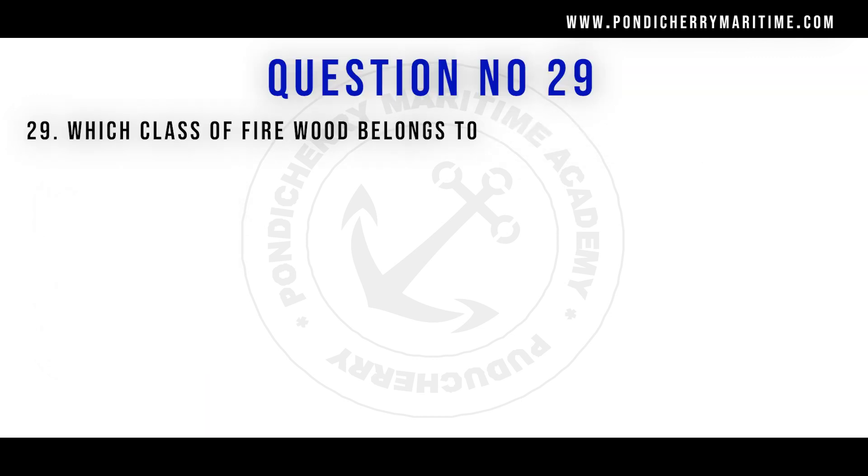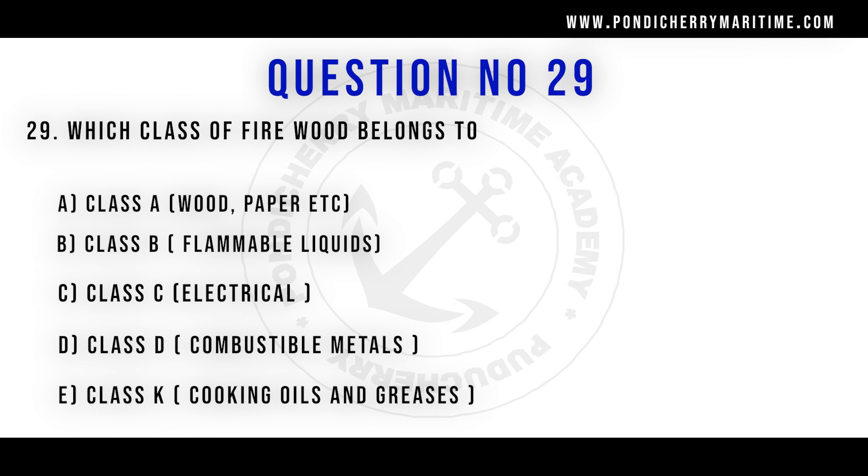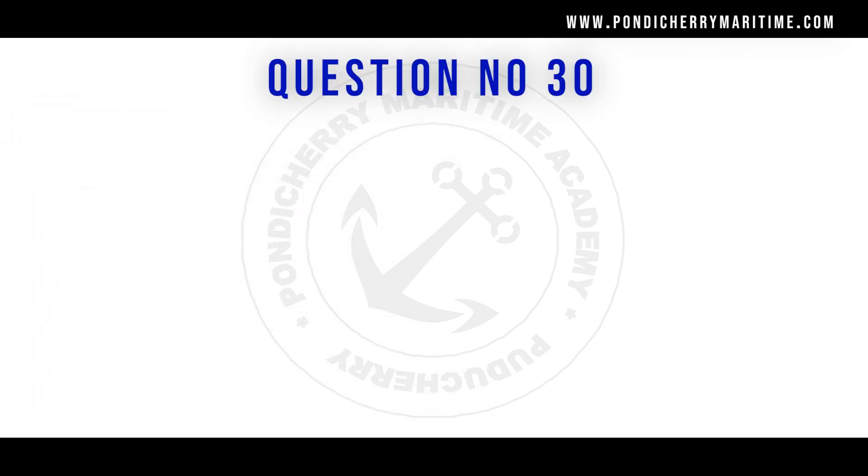Question number 29: which class of fire would wood belong to? Option A: class A. Option B: class B. Option C: class C. Option D: class D. Option E: class K. The right answer is option A, class A — wood, paper, and all similar materials belong to class A fire.